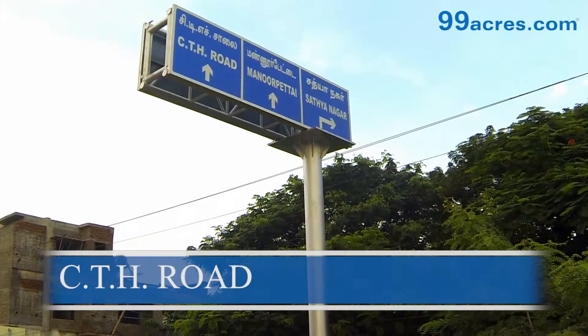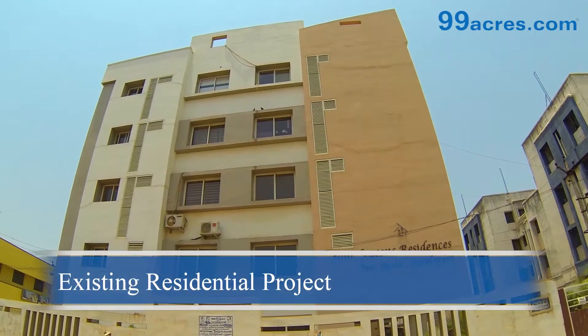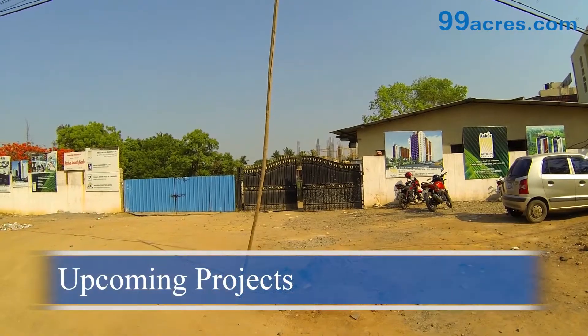CTH Road is located at the northern part of Chennai. It houses residential apartments like Four Seasons Residences. Ankur Palm is an upcoming residential project in this area.